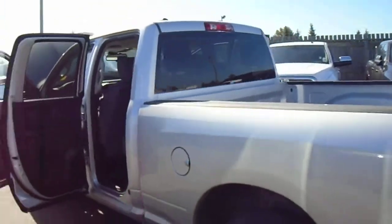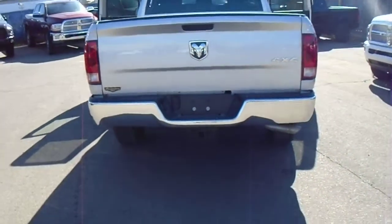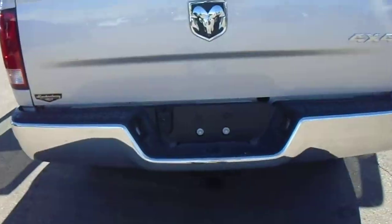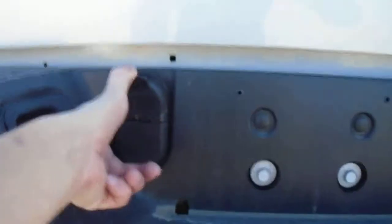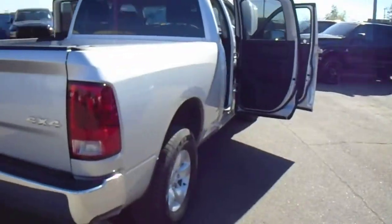Come around the back — you've got a chrome bumper as well as a class 4 receiver hitch, and your 4 and 7-pin wiring right there. We'll finish up here on the passenger side — same kind of thing in the back, you've got power windows here.